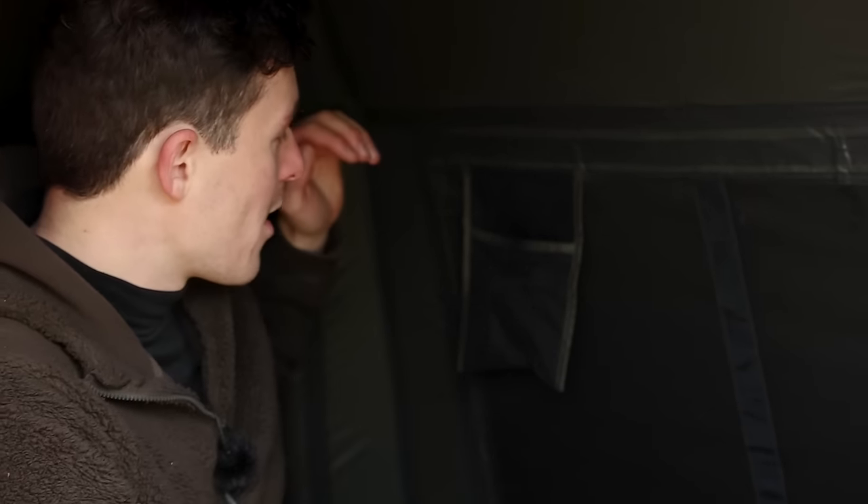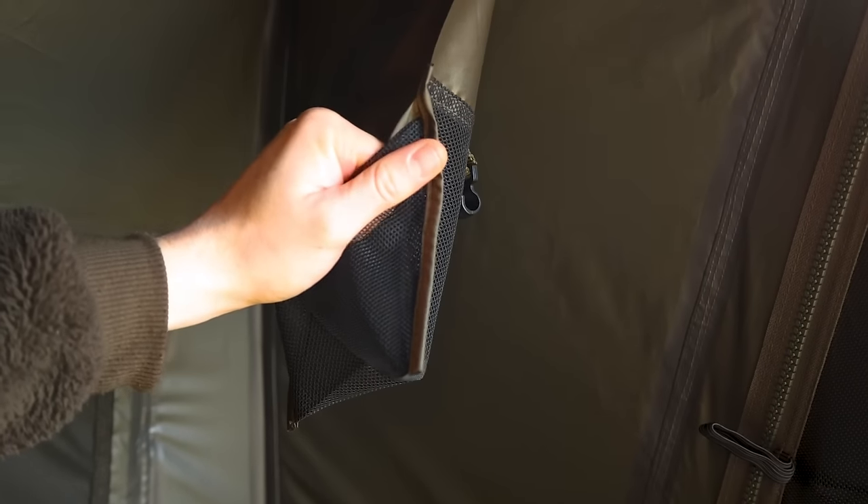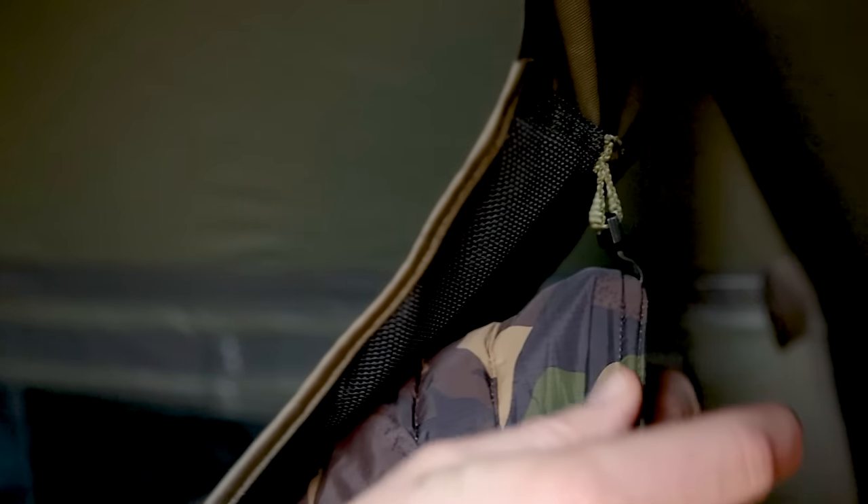Inside the bivvy itself, there are a couple more new features — namely these handy pockets featured around the bivvy. You've got one at the end of your bed, perfect for putting things like your keys in, and one up here attached at the front of the bivvy. A feature I really love is the little hook on the back of it, which is somewhere you can hook your head torch so it's easily reachable at night, or you can hook your wet jacket on there. If you've been out in the rain, you come in and the last thing you want is to chuck it on the floor where it'll get even more damp. By hanging it up here, it can just dry off nicely inside your bivvy so it's ready to go in the morning. Genius.